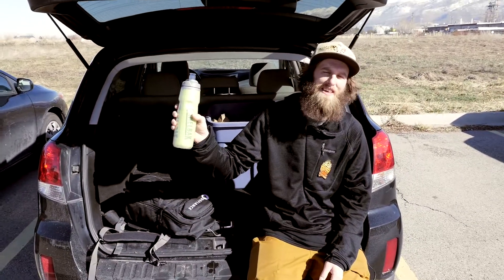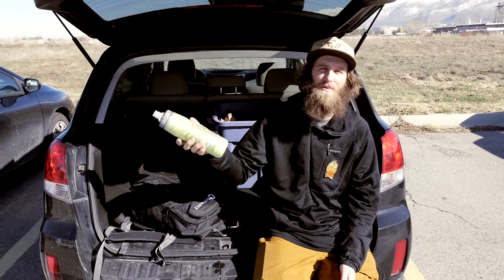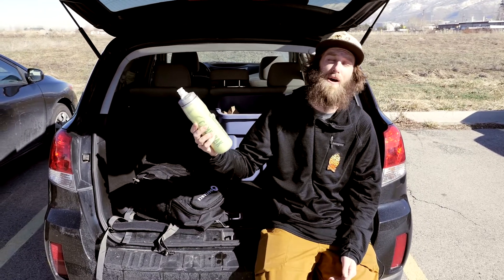Last but not least is my water bottle. It's important to stay hydrated when you're out skiing, especially if you're up at elevation.